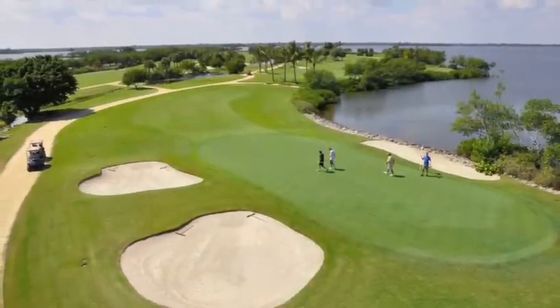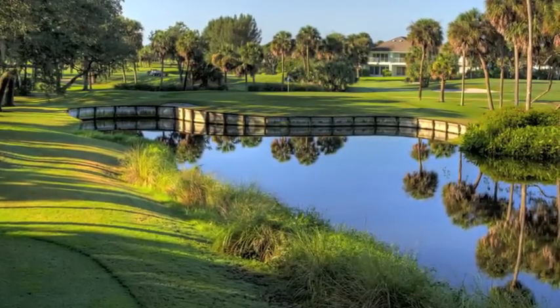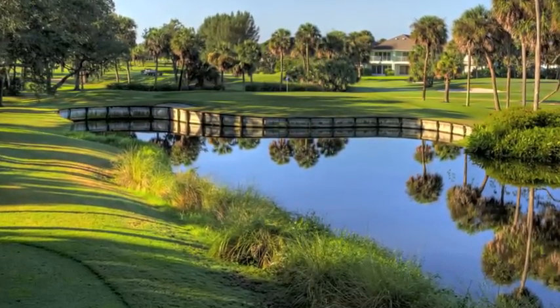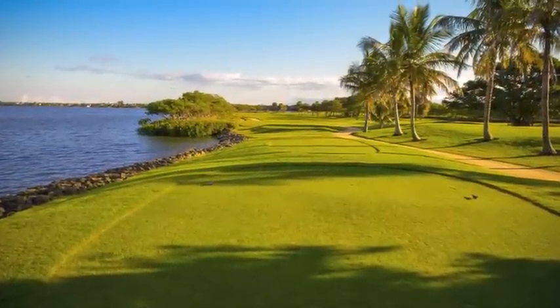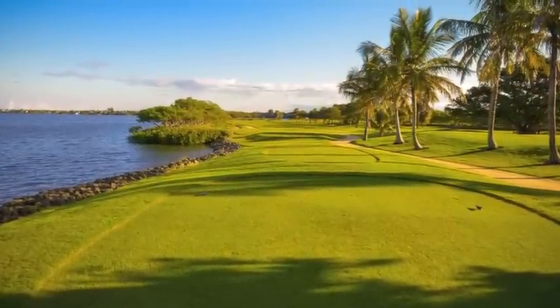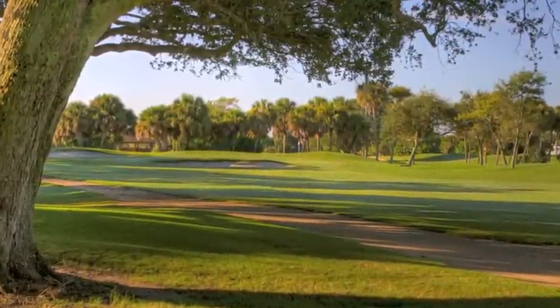The course at the Moorings is very playable from the front tees, but my plan for the back tees was to test the best players' shot-making skills over the entire 18 holes. This course is not always about hitting the big, long drive — it's more about the placement of your shot and playing smart.